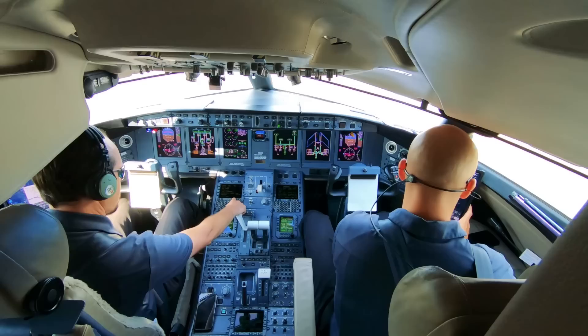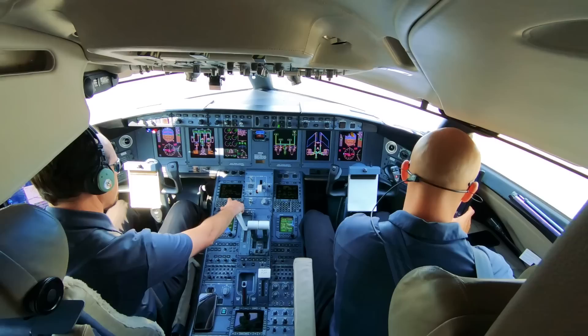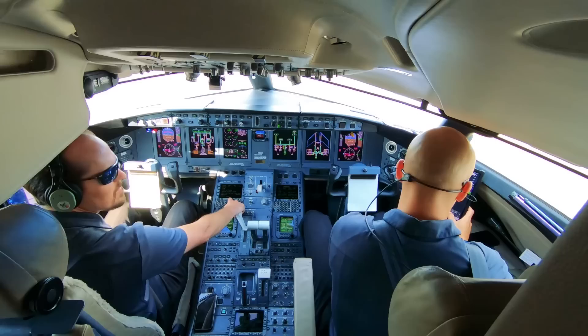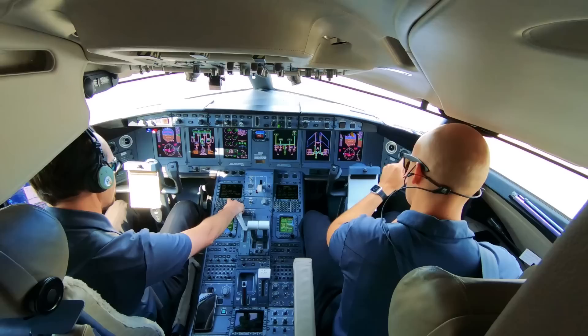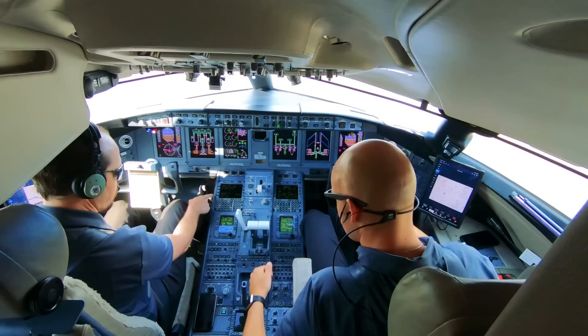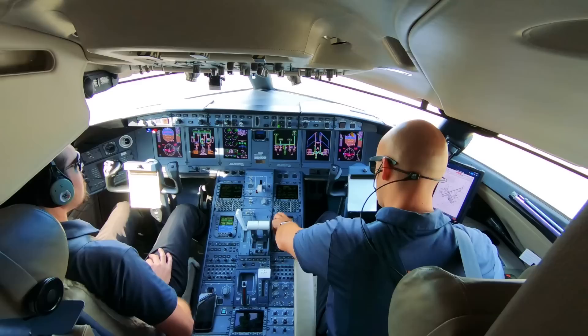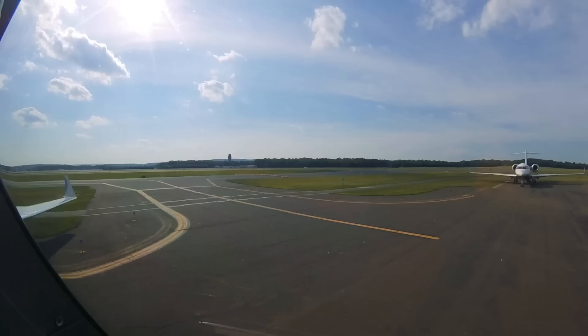Ready for it — MOBBS, M-O-B-B-S, to Tango 295, to SAGES, S-A-G-S, Victor 489 to COAT, direct Teterboro, then as filed. The departure out of here is the Bradley Six — it's probably just vectors, yes. Up to four thousand feet. Departure frequency 25.35, which I have right there. 1436 and 120.3, okay.